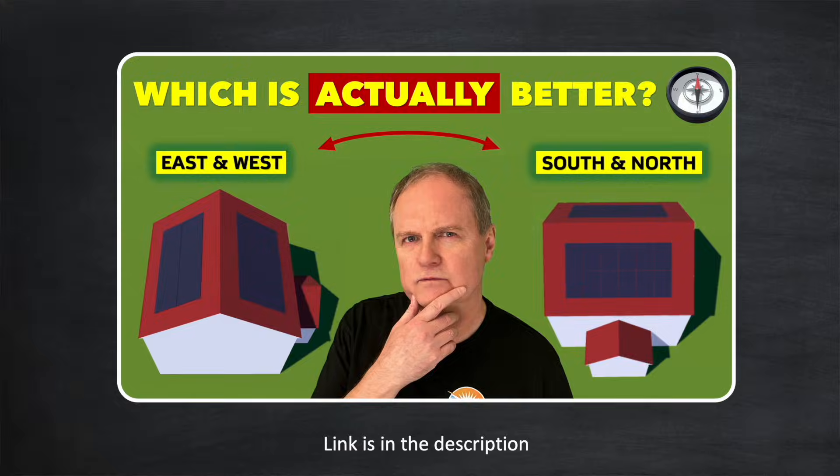Hi there, I'm Gary and welcome back to my channel Gary Does Solar. Before we get too far into this video, it's well worth watching the previous video where I set the scene and do some data analysis for east-west and south-north facing roofs. The final result in that video really surprised me. And it got me thinking: could a property with a south-east and north-west facing roof, or a south-west and north-east facing roof, do even better?